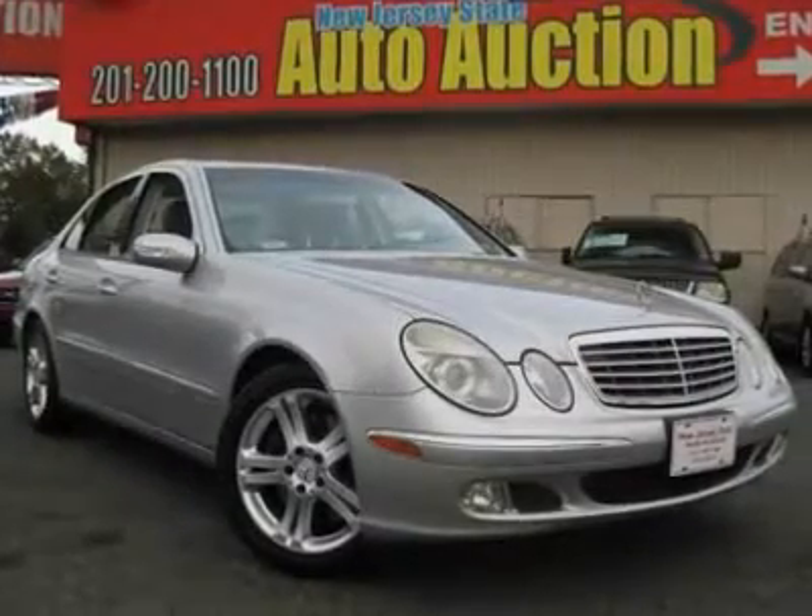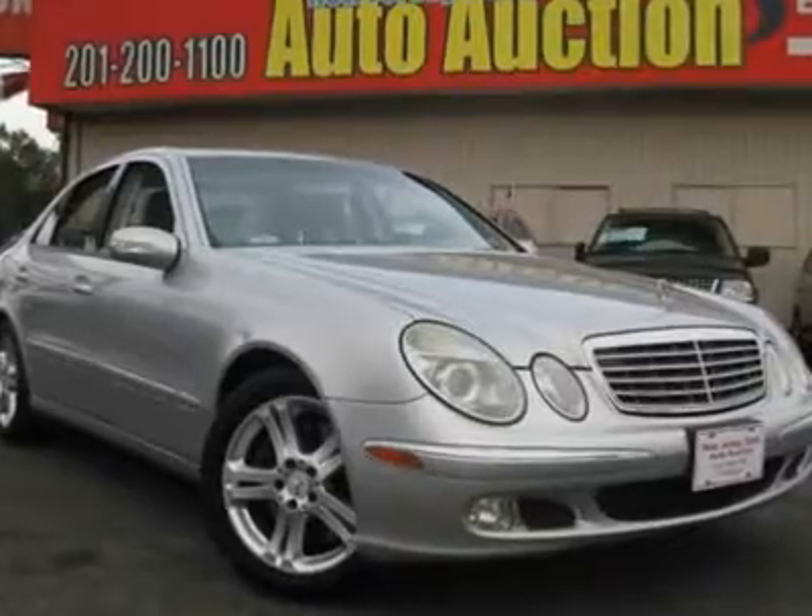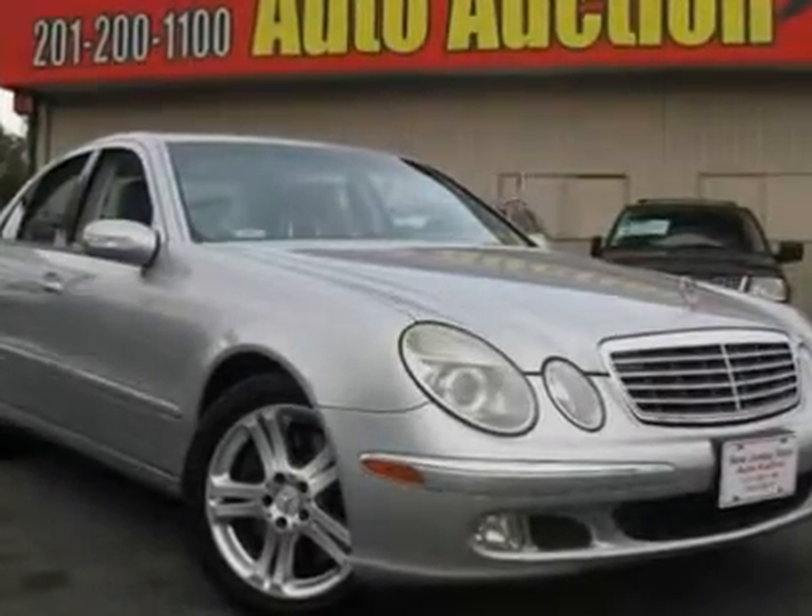E500 4Matic, one-owner Carfax Certified, and DVD COMAND Navigation. Only one owner. Yes! Yes! Yes!